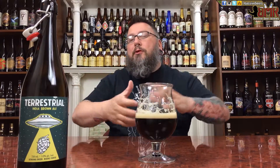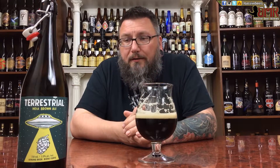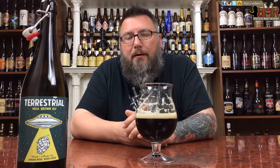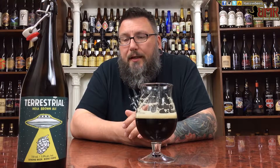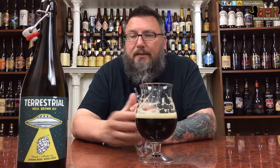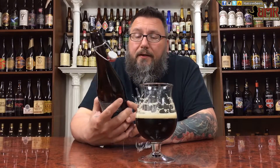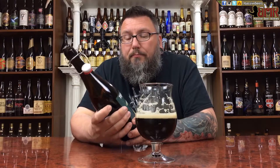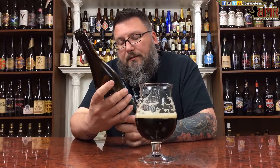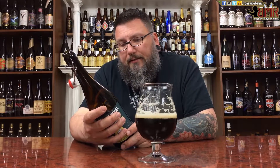It tastes bigger than 5.9% to me. If you put this in front of me and asked how much ABV is in this, I'd probably push it right around eight. So yeah, tastes bigger than what it is — that's always a bonus with beer. Not too bad of an offering from Wellington Brewery. I'm actually getting quite a soft spot for them, not just because they hooked me up with some beers, but because I actually like them.